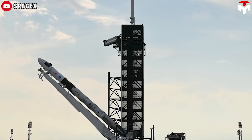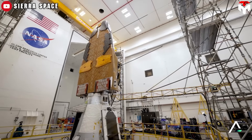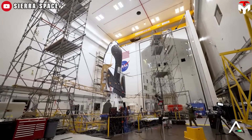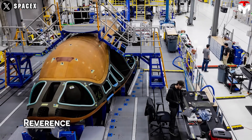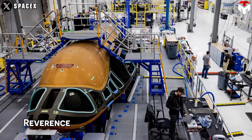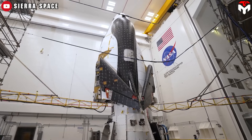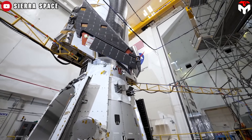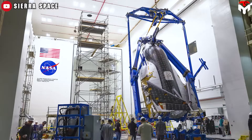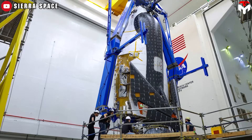While conventional wisdom might suggest that subsequent space plane iterations should witness expedited development timelines, leveraging knowledge and experience from initial endeavors, this may not necessarily hold true for Sierra Space. Presently, the company's second space plane within the Dream Chaser cargo fleet, Reverence, is undergoing development, with manufacturing having commenced in 2022. Sierra Space has openly acknowledged the myriad challenges inherent in spacecraft development, ranging from enhancing payload capacity to revolutionizing launch processes. Undoubtedly, numerous obstacles persist in revitalizing the shuttle's design and ensuring its reliability in the current era.